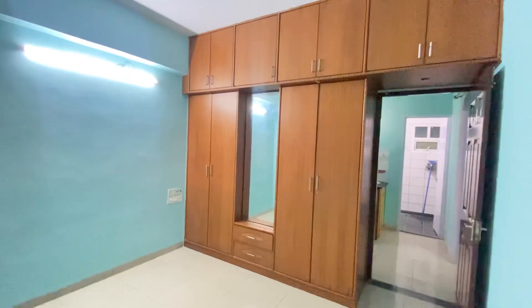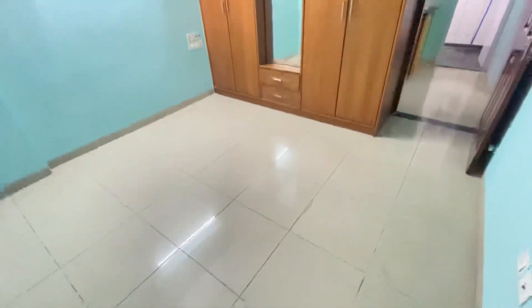This is the common bedroom. It is properly fully ventilated from all sides, with board loft along with lock facility and a dressing mirror. The view is quite nice from the bedroom.